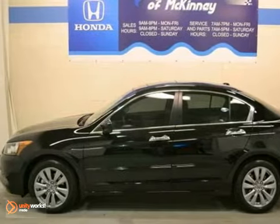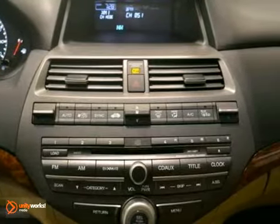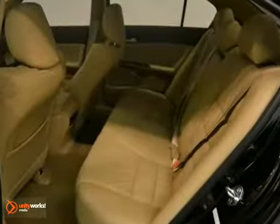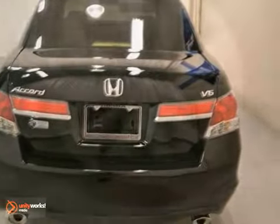This 2012 Honda Accord EXL has a full factory warranty, interior wood trim, climate control, a CD player and cruise control. It also features a security system, fog lights and traction control.